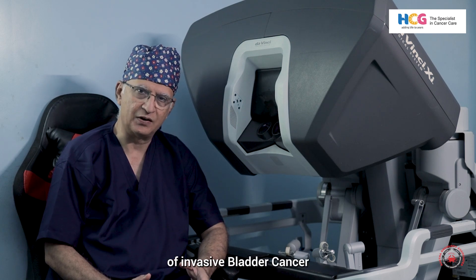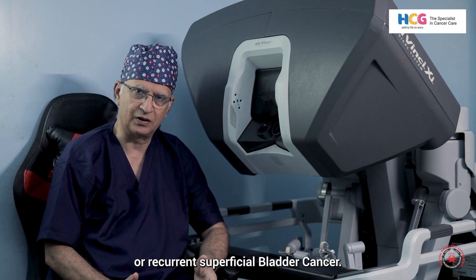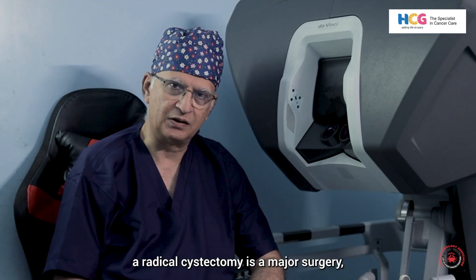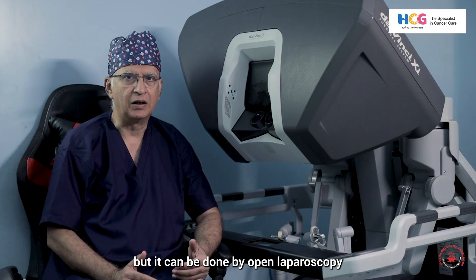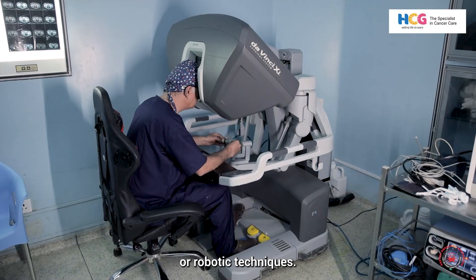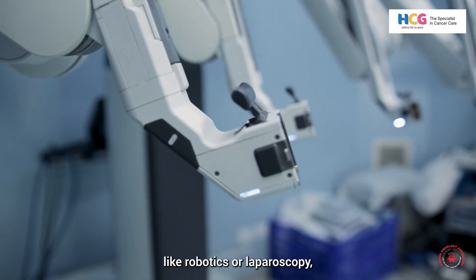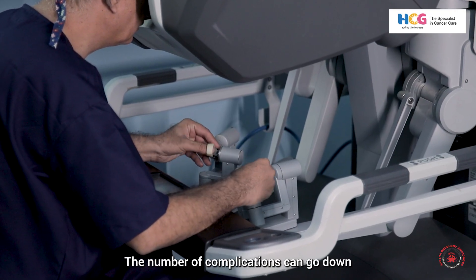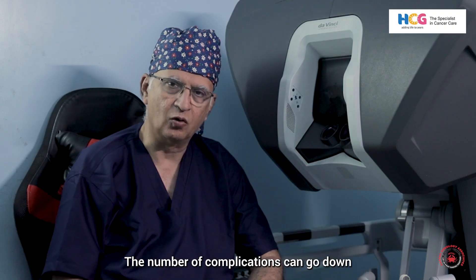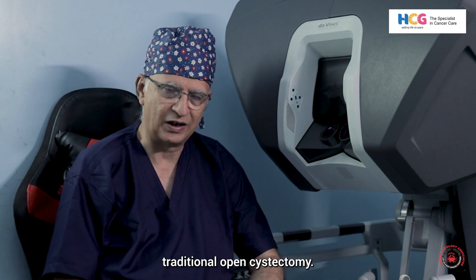The surgery of a radical cystectomy is a major surgery, but it can be done by open, laparoscopic, or robotic techniques. If we use minimally invasive techniques like robotics or laparoscopy, the number of complications can go down as compared to traditional open cystectomy.